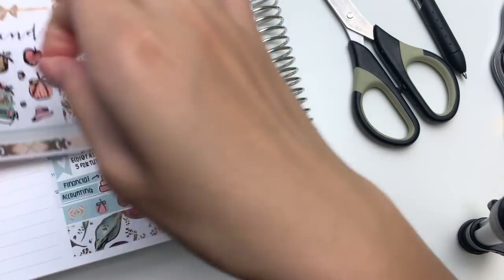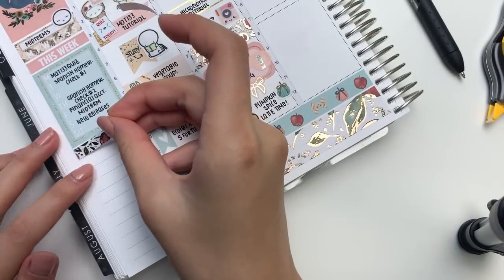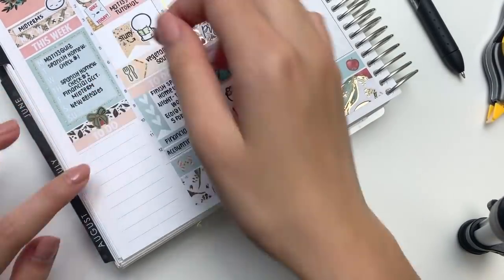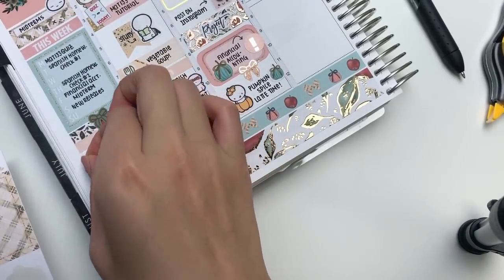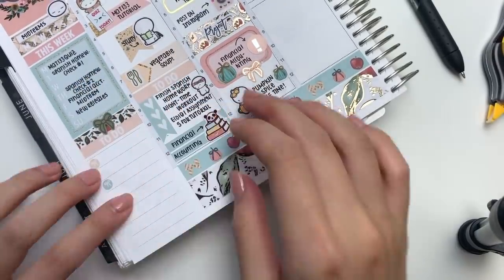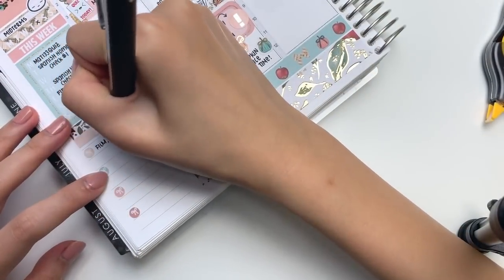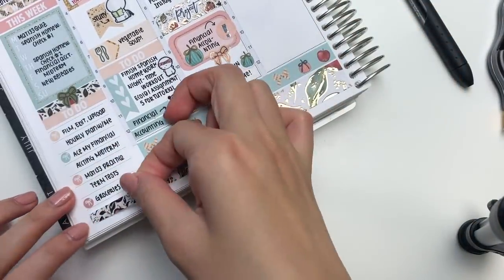Then I put down a deco from the kit, and we are finally going to finish up the sidebar. I put down a foiled patterned header from the kit along with the to-do header, and then I put down a foiled bow sticker from Clever Gal Crafts to spice it up. Then I took these really cute bow circle stickers from the kit and made myself a little checklist. I put down a foiled header from the kit at the bottom to line up with the bottom washi.